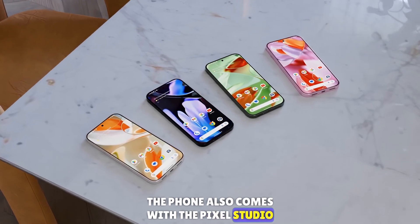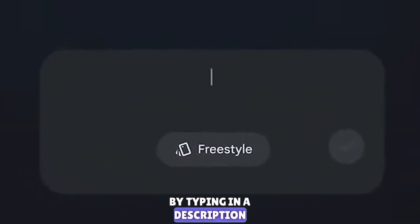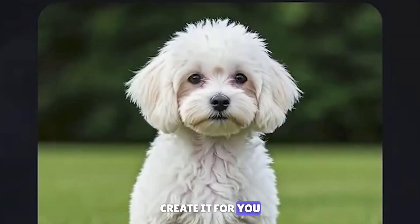The phone also comes with the Pixel Studio app, which lets you generate images just by typing in a description. Want a picture of a sunset over the mountains? Just type it in and Pixel Studio will create it for you.